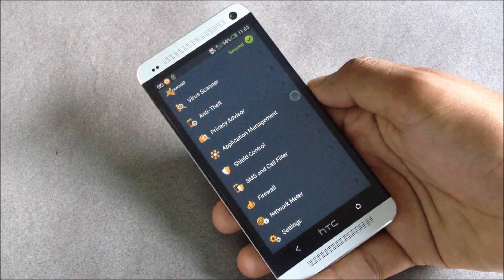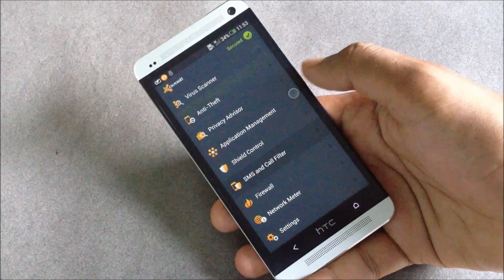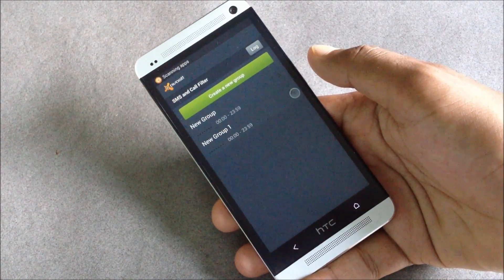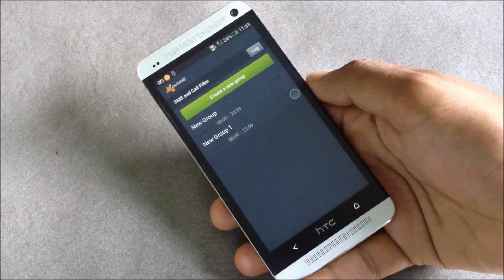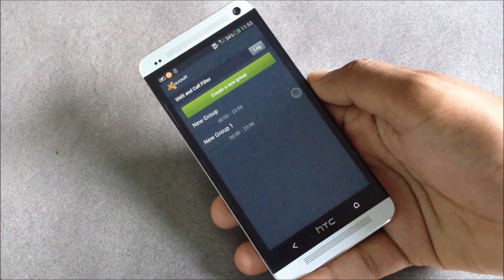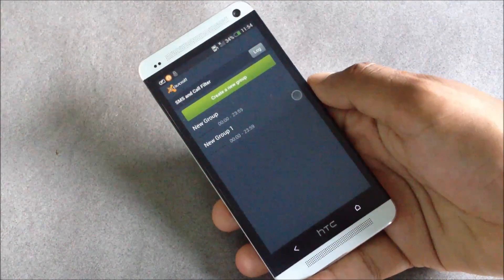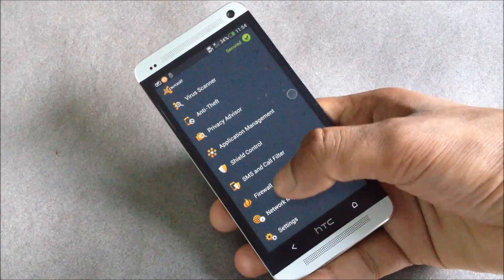Below that we have the anti-theft option, so with this application you can track down your phone whenever it's lost or stolen. There are also SMS and call filters, so you can block numbers you don't want to be in contact with — you won't receive any SMS or calls from those numbers.